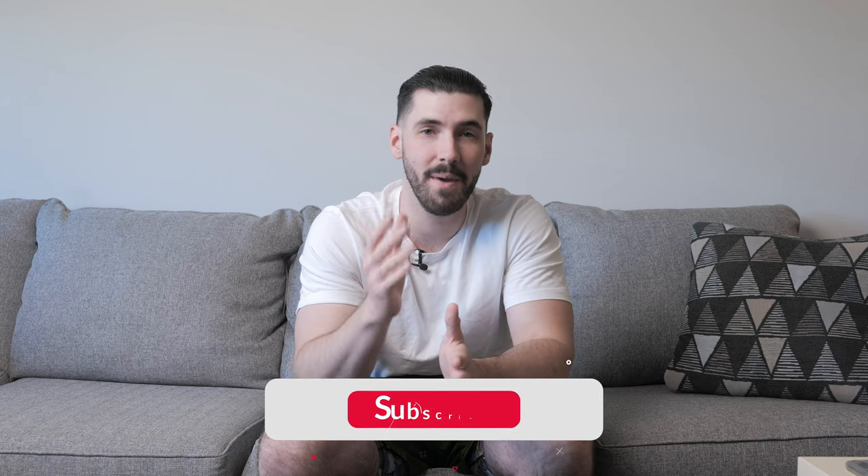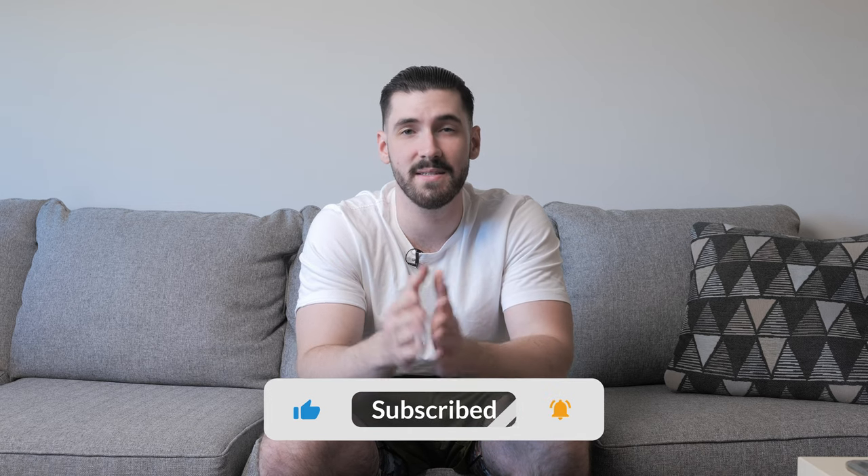If you guys enjoy the video, make sure to hit the like and subscribe button — that really helps out my channel. And with that said, let's get right into the video.